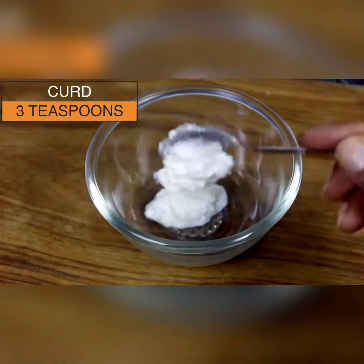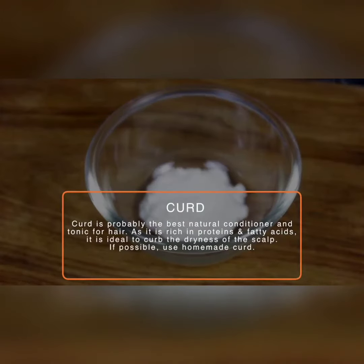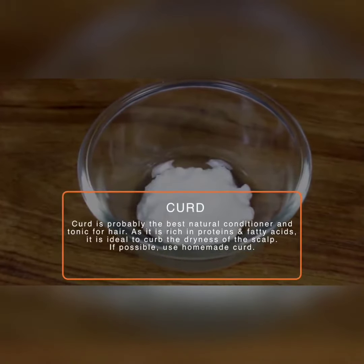In a bowl, you have 3 tbsp of curd. Curd is the best natural conditioner and the fatty acids will remove the scalp dryness.